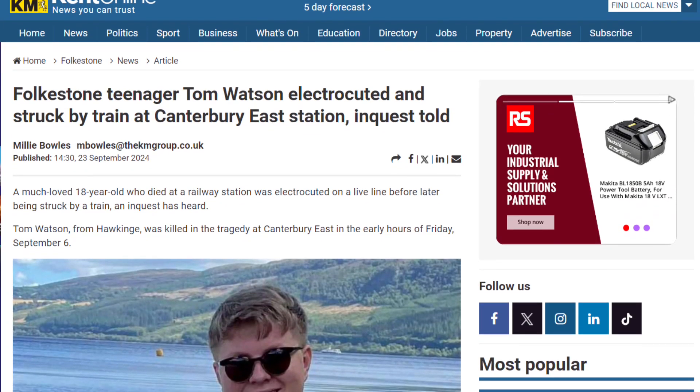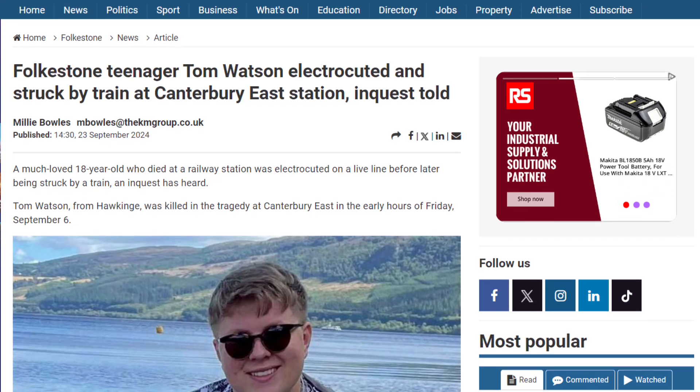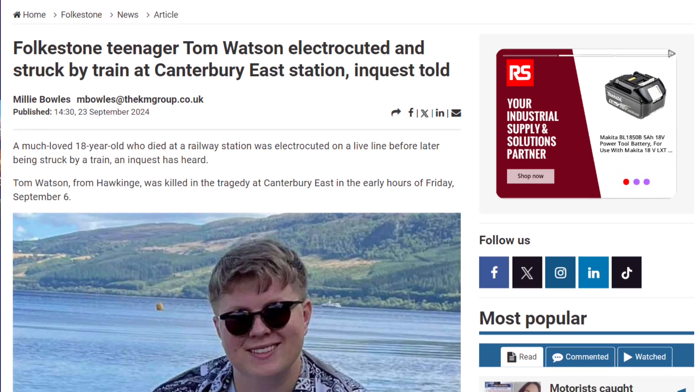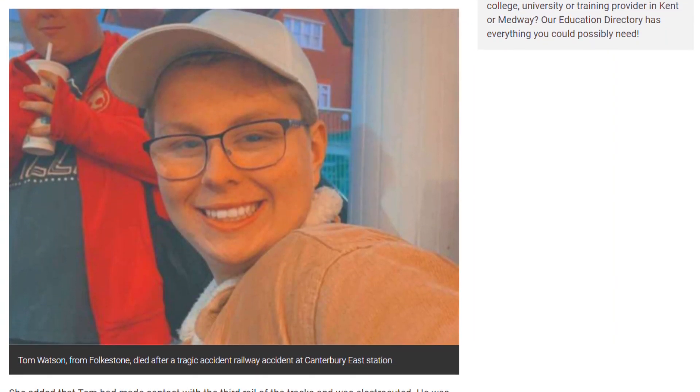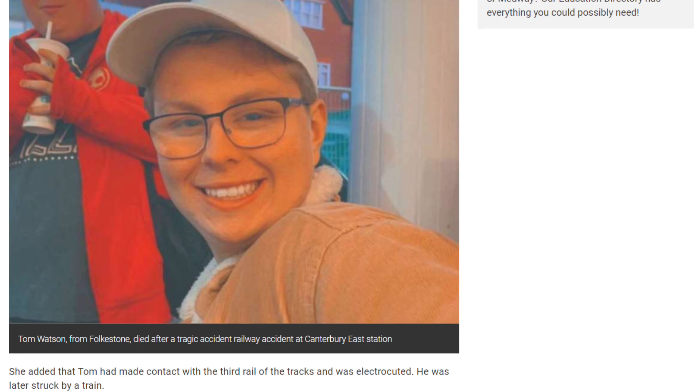Still in the courts, an inquest has been hearing how a teenager from Folkestone in Kent was electrocuted at a railway station. 18-year-old Tom Watson came into contact with a live line at Canterbury East Station and was later struck by a train. A full hearing to examine the circumstances of his death is yet to take place, but his family has previously said there is clear evidence he had no intent to take his own life. The inquest was adjourned for a pre-inquest review to take place on the 7th of November.